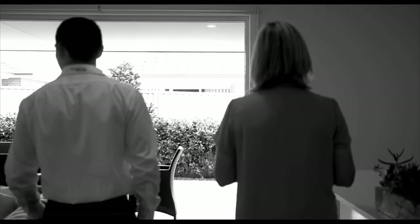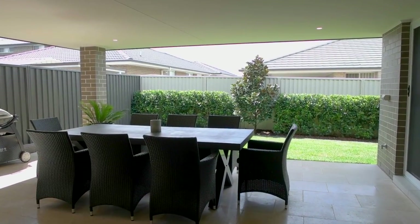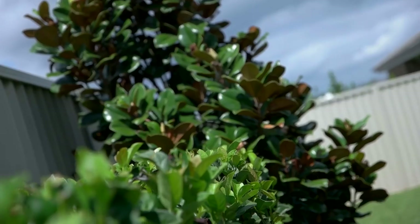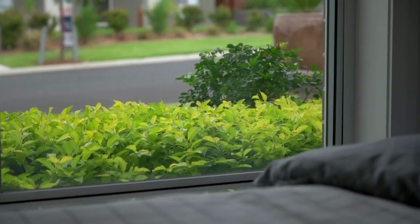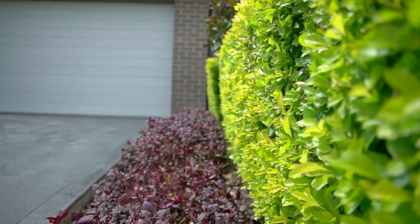And it just gets better as you walk outside — there is plenty of space to entertain family and friends, with a spacious al fresco area featuring Moroccan stone tiles, power and LED lighting. This overlooks a private, flat and beautifully landscaped yard. Other features include ducted air conditioning throughout, a fully fitted out laundry and a double garage with remote doors.